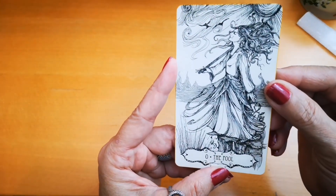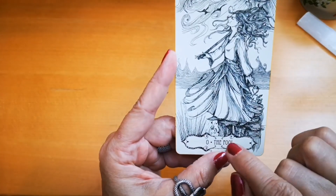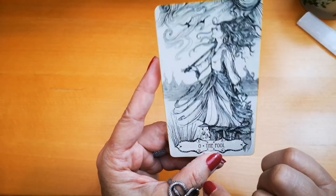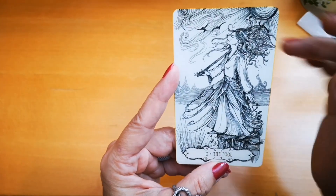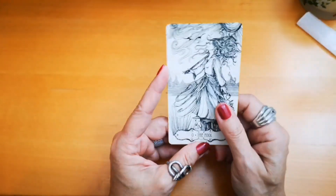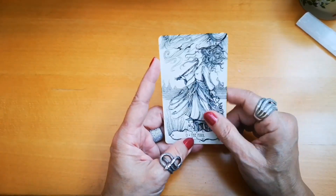Another card I could not miss is the Fool in the Tarot of the Abyss. This image is only in black and white. She's about to step off a cliff, her hair flowing with the wind, with nothing with her. I love this image so much.